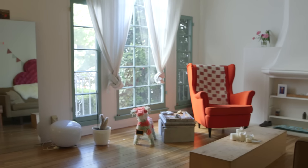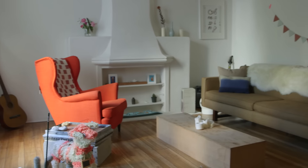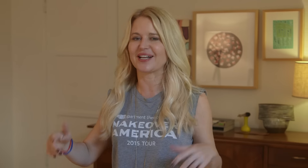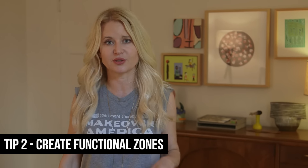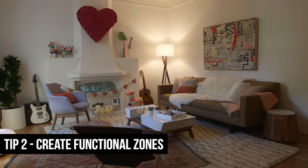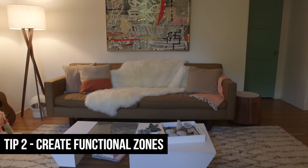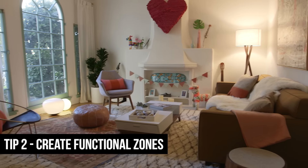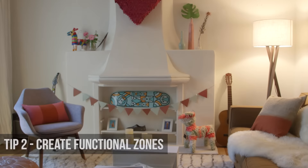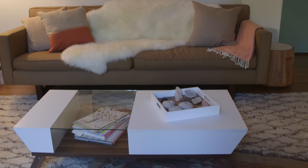Another thing you want to think about when you look at a space like this is how it's going to be cut up and where you're going to create functional zones. In this apartment, because it's large and has high ceilings, we were able to create three separate functional zones. The first one is the seating area — comprised of the sofa, the coffee table, and all of the occasional furniture. Now the girls can have parties, have people sit here — five, six people — they can even serve a meal around the coffee table. It really is a functional zone.